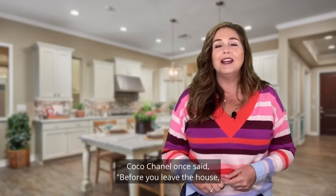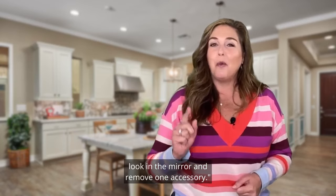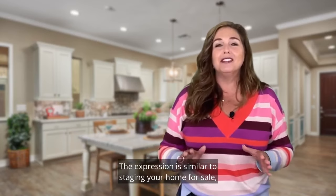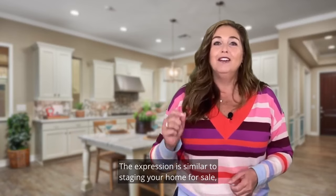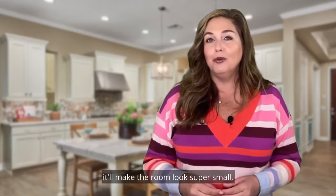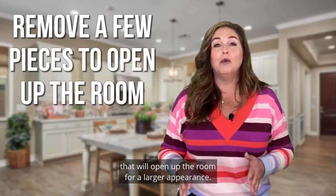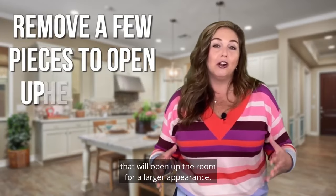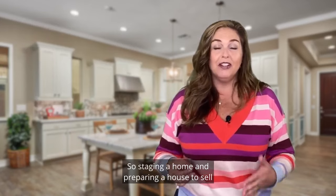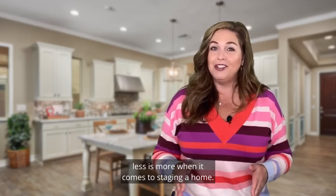Coco Chanel once said, 'Before you leave the house, look in the mirror and remove one accessory.' There's a reason for this. The expression is similar to staging your home for sale. If you have too much stuff, too much furniture, it'll make the room look super small. We want to remove a few pieces to open up the room for a larger appearance. Staging a home and preparing a house to sell is different than when we live in it. Less is more when it comes to staging a home.